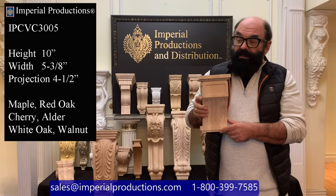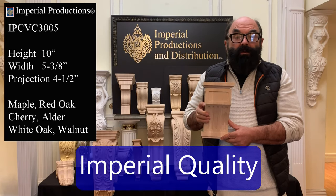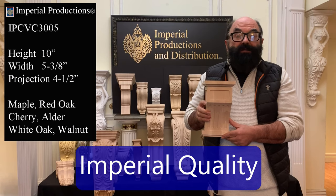You can also request this in a custom size. For corbels, Imperial Productions exemplifies the highest quality.